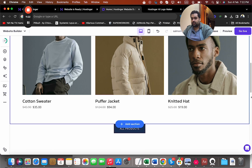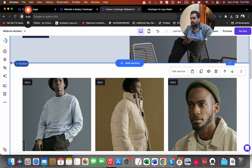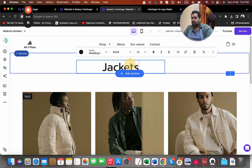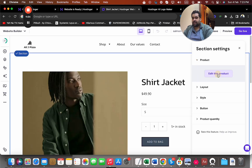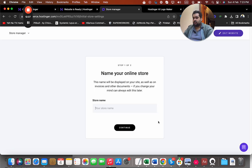I can see all my sections — 'About Us,' 'Our Values' — and I can navigate to my all-products page. I can view my products and go to specific product pages. For instance, I'll go to the jackets page and name it differently: 'Jackets ABC.' From there I can edit this section and edit the product details.